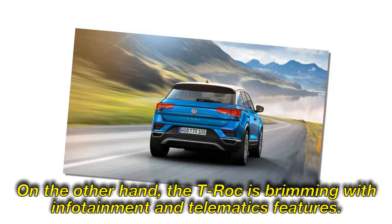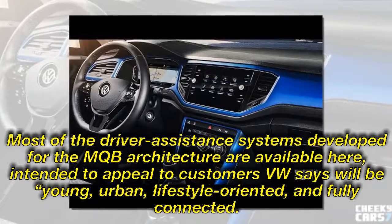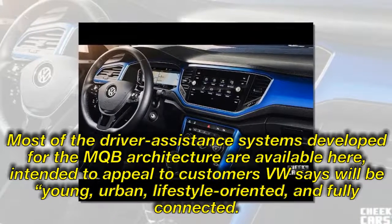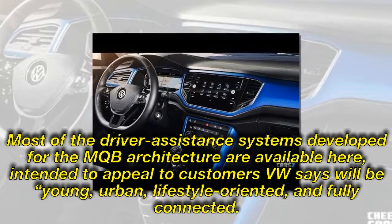On the other hand, the T-Roc is brimming with infotainment and telematics features. Most of the driver assistance systems developed for the MQB architecture are available here, intended to appeal to customers VW says will be young, urban, lifestyle-oriented, and fully connected.